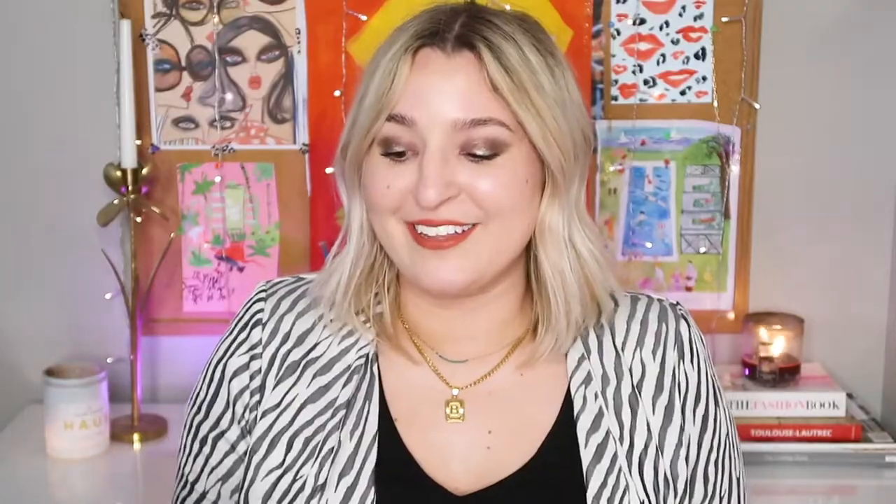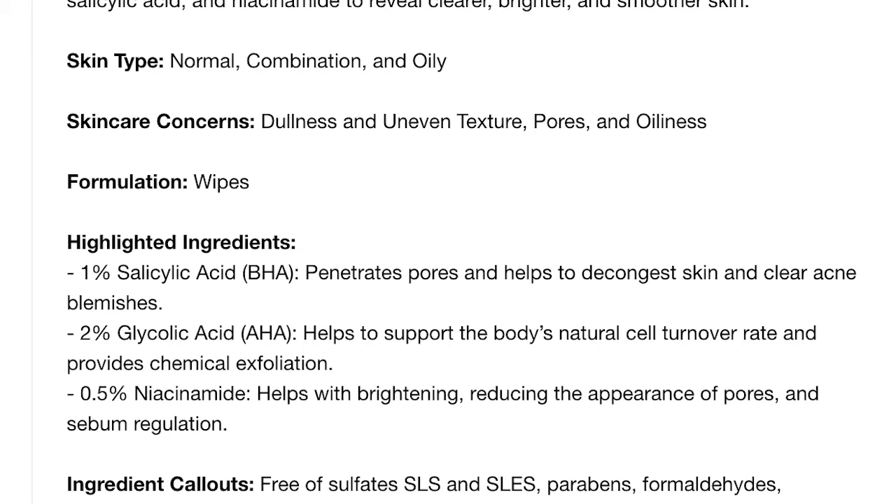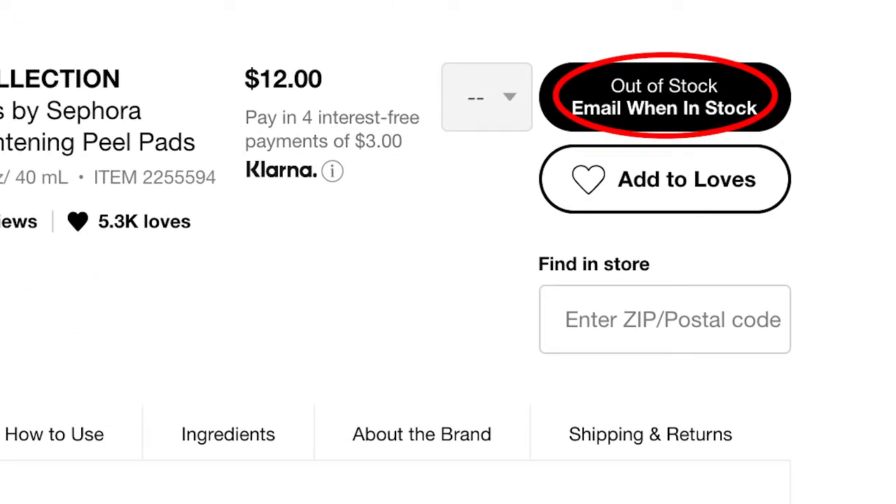The Clear Skin Days Brightening Peel Pads are formulated with salicylic acid, glycolic acid, and niacinamide — another really solid option I'm wanting to try. Once I finish my Stridex pads I'll probably pick these up. They were sold out at my store and online, which speaks for itself. Let me know below if you've tried them!